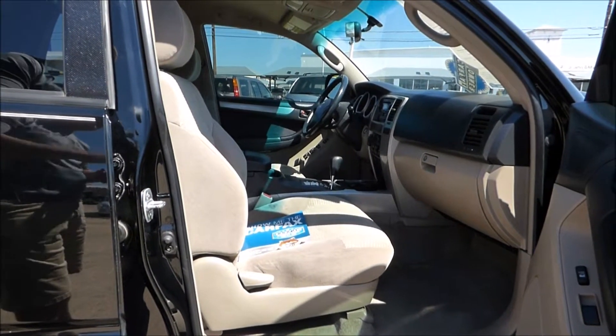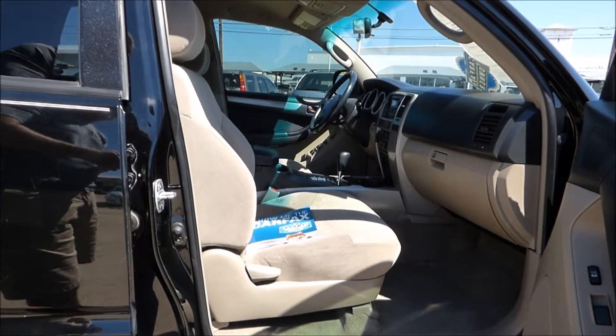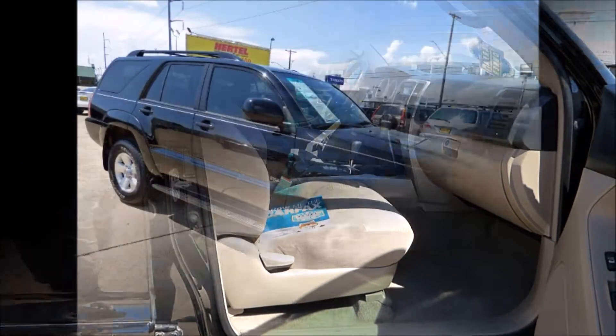If you like these 4Runners, please subscribe to our YouTube channel — we love 4Runners and try to get these in all the time. If you have any questions about this particular vehicle, please feel free to call us at 817-560-7100 or visit us on our website at HurdleAutoGroup.com. Thank you.